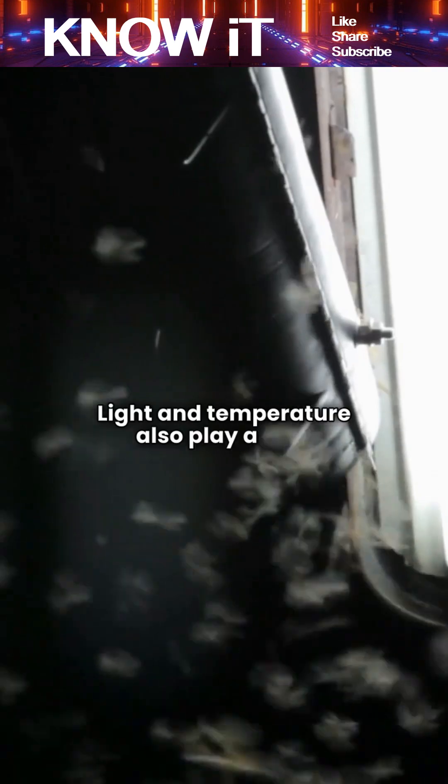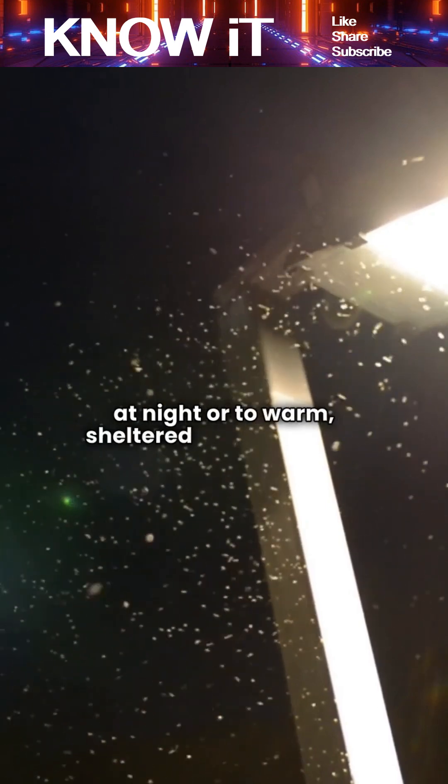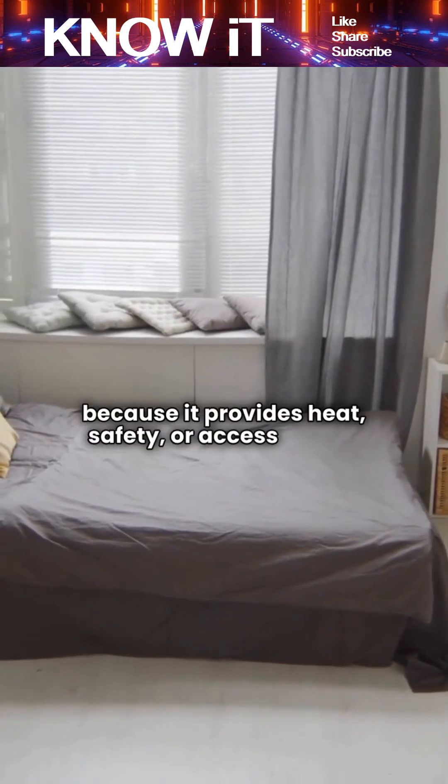Light and temperature also play a role. Many insects are drawn to light sources at night or to warm sheltered environments. A clean, well-lit room may inadvertently attract them because it provides heat, safety, or access points.